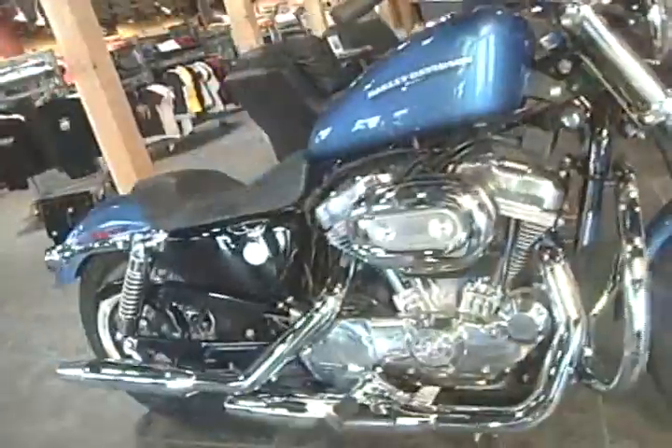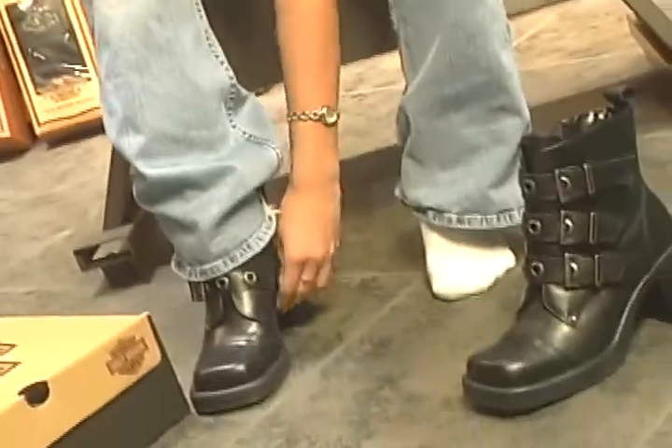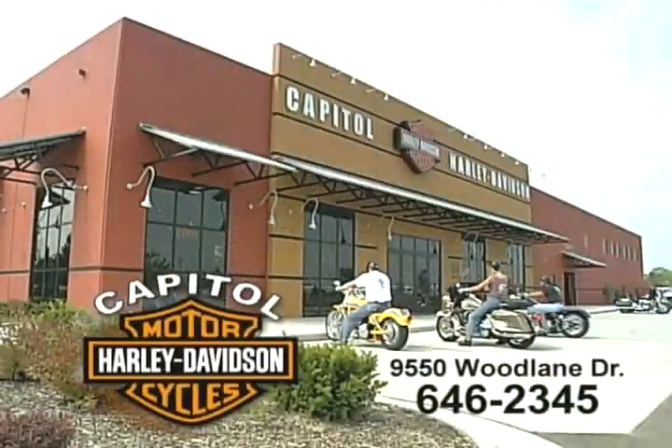Everything from the hottest rides in town to the only factory authorized service technicians in mid-Michigan. Everything from the right clothes on your back to the right boots on your feet. Everything from the gear to stylize your ride to the cool stuff to personalize your home. It's about time to get to Capital Harley in Lansing at the crossroads of 69 and 96.